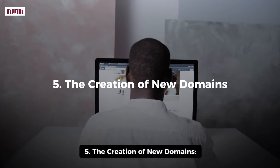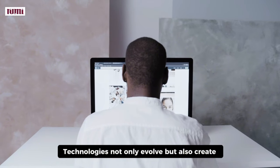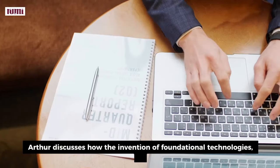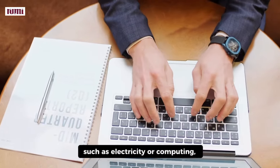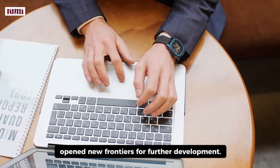5. The Creation of New Domains. Technologies not only evolve, but also create entirely new domains of innovation. Arthur discusses how the invention of foundational technologies, such as electricity or computing, open new frontiers for further development.